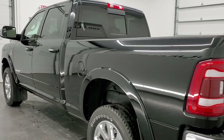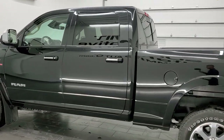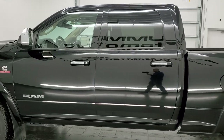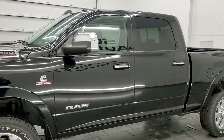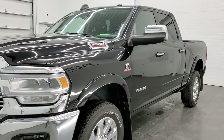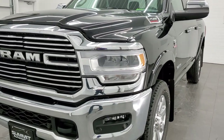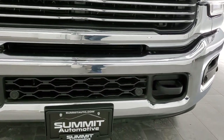This 2020 Ram 2500 Crew Cab Short Box Laramie Level 2 has the 6.7 liter Cummins diesel. This truck has been fully safetied and inspected by our service shop per the state of Wisconsin inspection process. It has a fresh oil and filter change, all the fluids have been checked and topped off, and this truck is 100% ready to go.